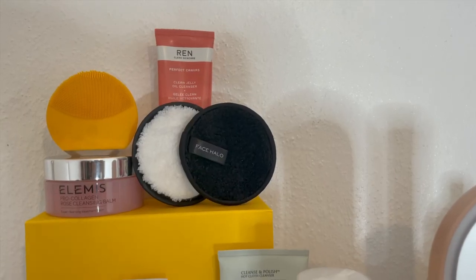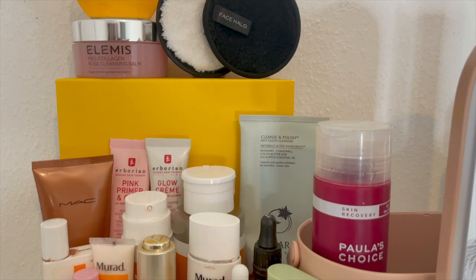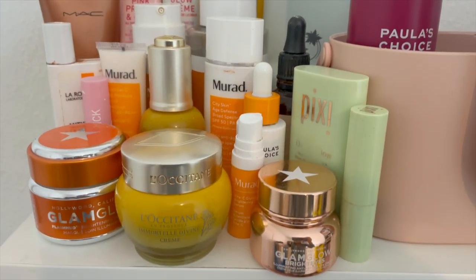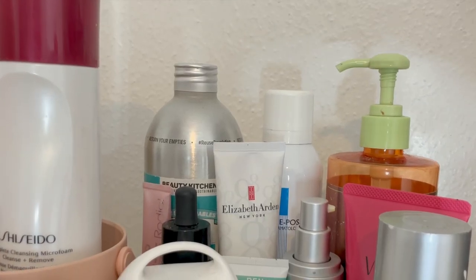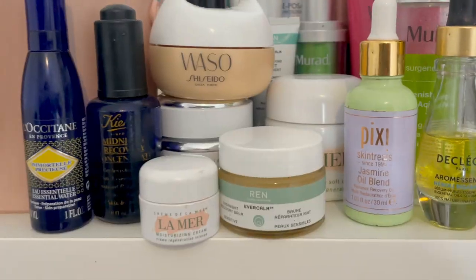Hi guys, welcome back to my channel. Today is all about my skincare. I'm going to show you my skincare routine at the moment — these are all the products that I'm taking into 2021. I'm all about my skincare, but before I go in depth and show you these products, I'll tell you the reasons why I'm taking them into 2021 and how they can be beneficial for you and your skincare.